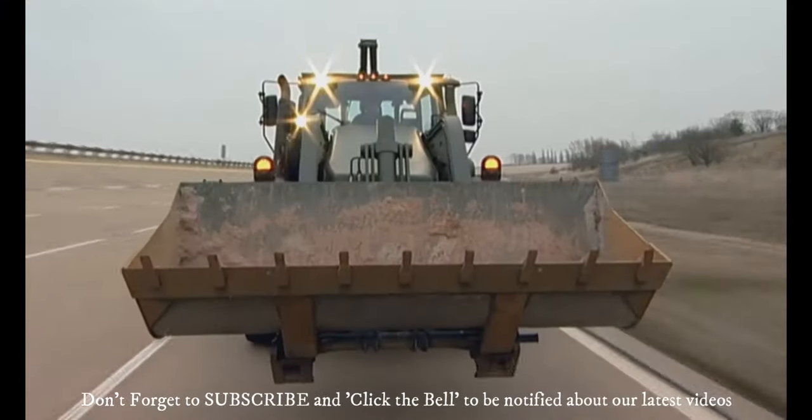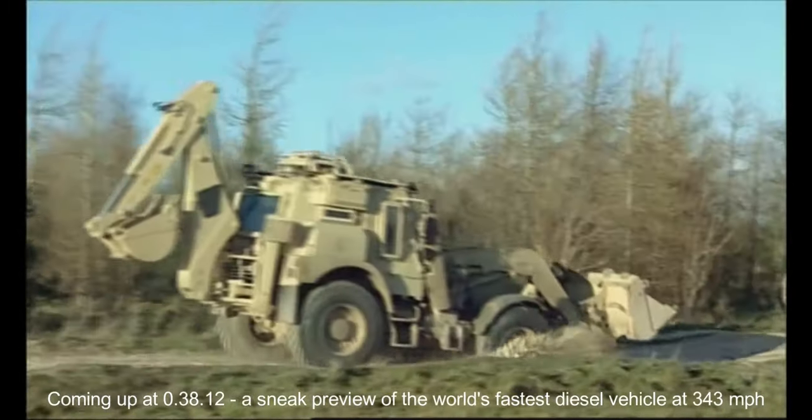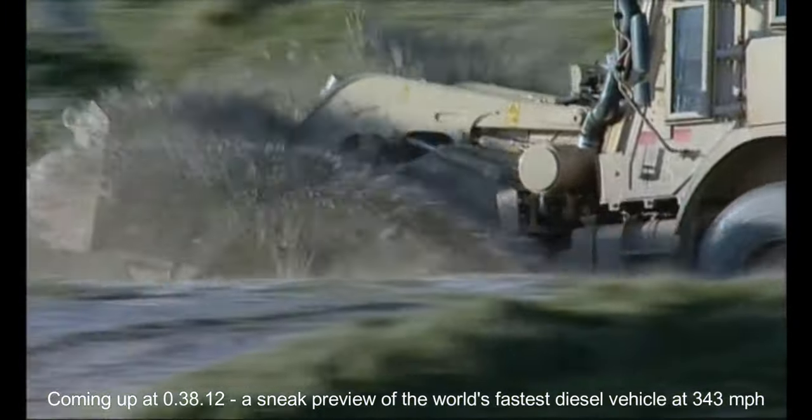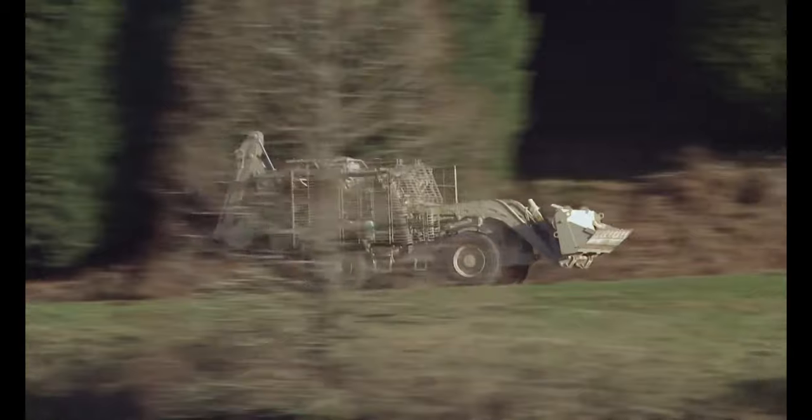It's the JCB HMEE, High Mobility Engineer Excavator — a 60 miles per hour or 96 kilometers per hour excavator. It even does 88 kilometers per hour with a standard blast and ballistics compliance kit for full crew protection.